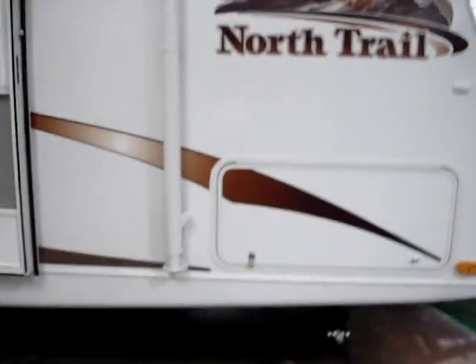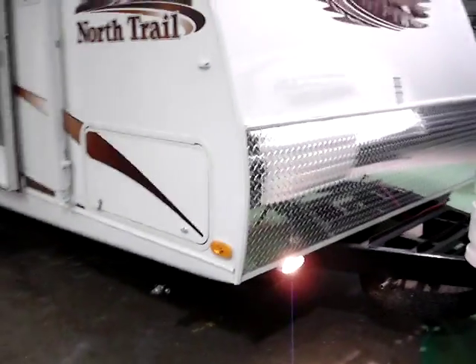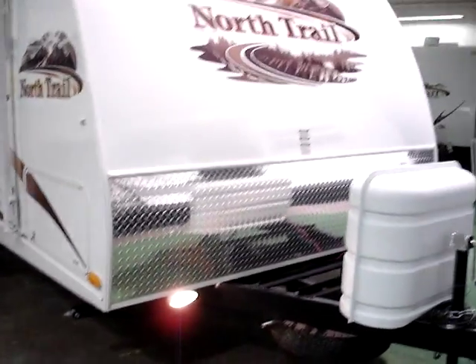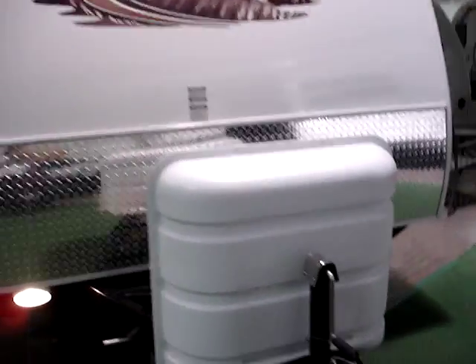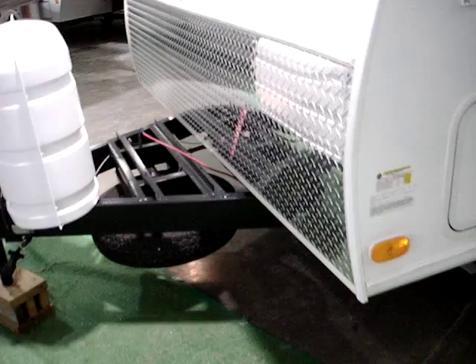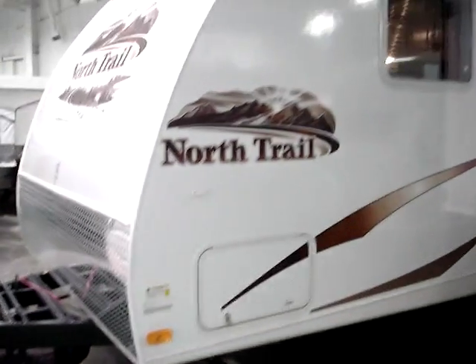Large pass through storage here. We do have integral stabilizer jacks frame mounted by BAL. Here you have the rock guard on the front — it protects your investment and keeps the rock chips off the finish. Deluxe molded cover with twin 20 pound LP tanks included, plus RV battery and box — not installed right now but will be upon ship out. You have the spare tire mounted underneath.